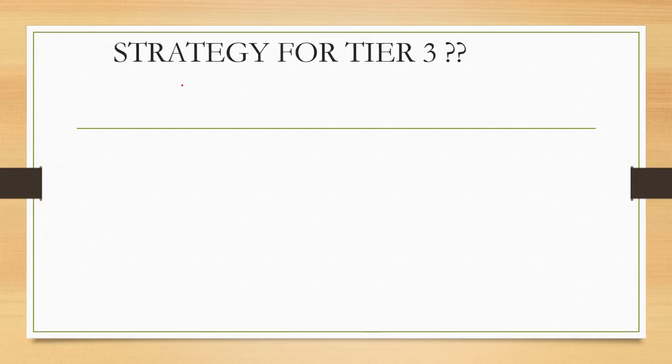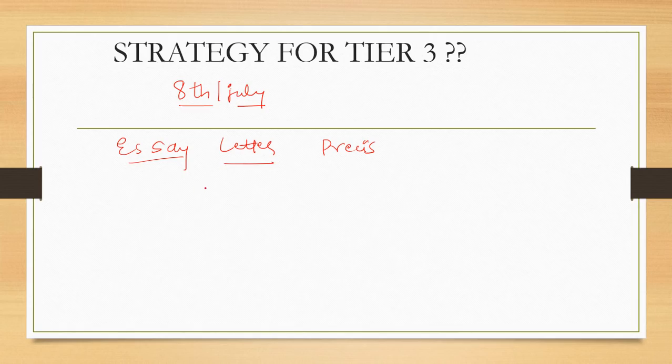Now, strategy for the Tier 3 exam. The Tier 3 exam is on 8th July, so you have one month's time. In this period, what you have to do is start writing answers. In the exam, they will give you either an essay, letter writing, or precis writing.